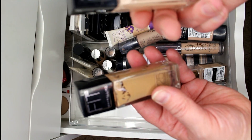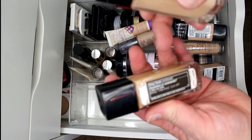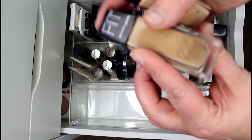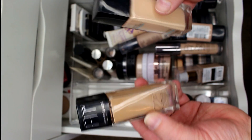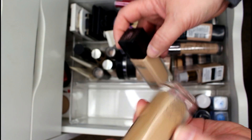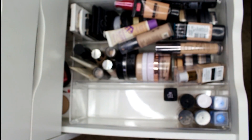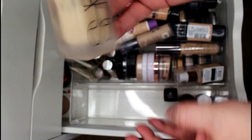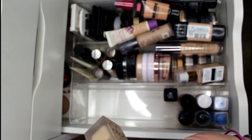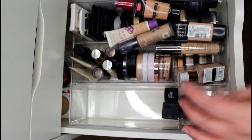I have two Fit Me foundations. I've got the Matte and Poreless in Ivory and I have shade 225 — from when I used to hang out at the pool all the time. The 225 is way too dark for me, I don't use it on brides, and it's really old, so I'll be tossing that. I have my NARS All Day Luminous Weightless Foundation which I've used a lot of — I'm absolutely not getting rid of it, it's amazing.